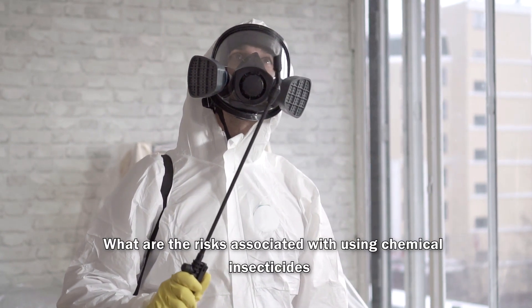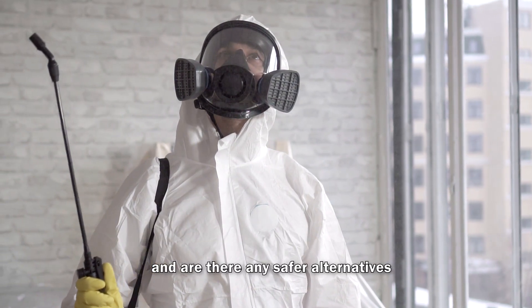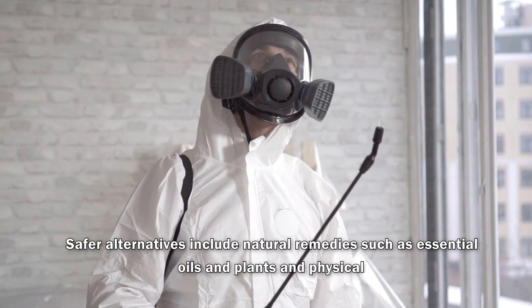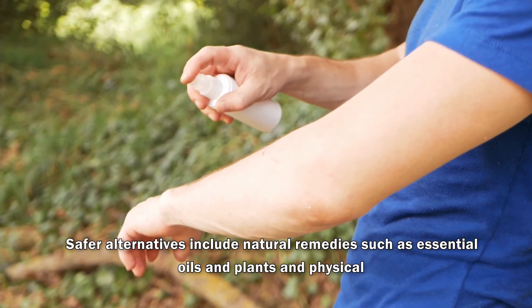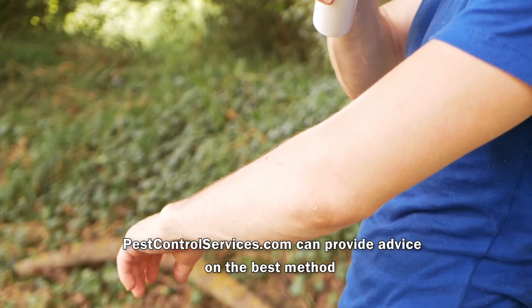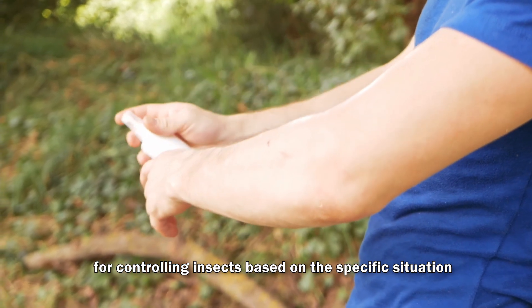What are the risks associated with using chemical insecticides, and are there any safer alternatives? Chemical insecticides can pose health risks to humans and pets if not used properly. Safer alternatives include natural remedies such as essential oils and plants, and physical methods such as trapping and removal. Pest control services can provide advice on the best method for controlling insects based on the specific situation.